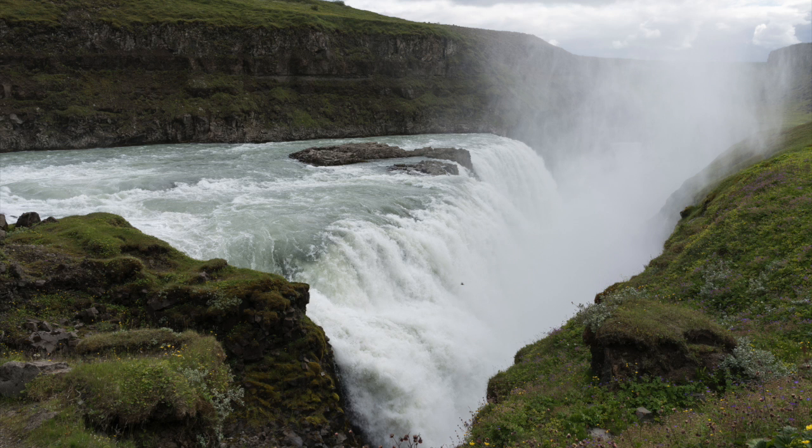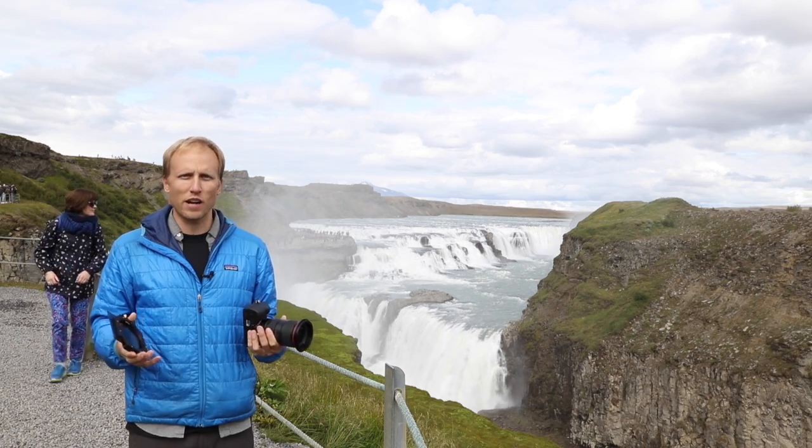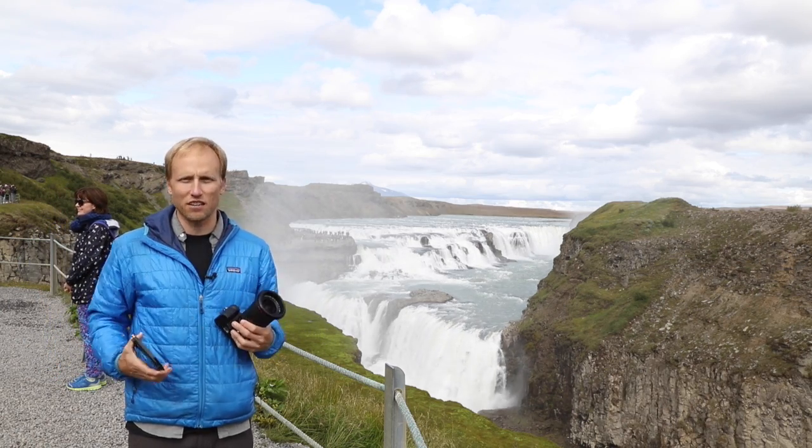Then we headed to the waterfall — Gullfoss, I believe. Again, this huge area somewhere between a valley and a canyon, greener because of the more gradual slope. The water came through several cascades, one of them gigantic, just disappearing down. And that's where I used the Lee filter. Up till now I've been mostly using the circular polarizers and neutral density filters that screw onto the end of your lenses.